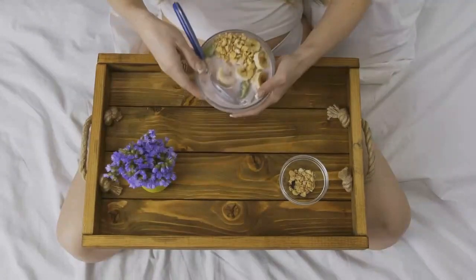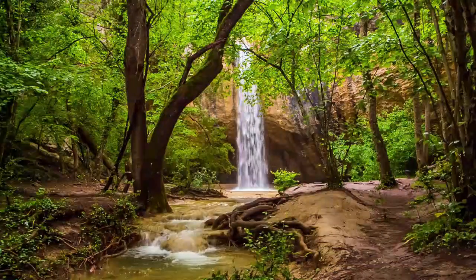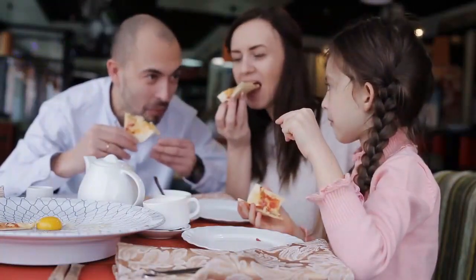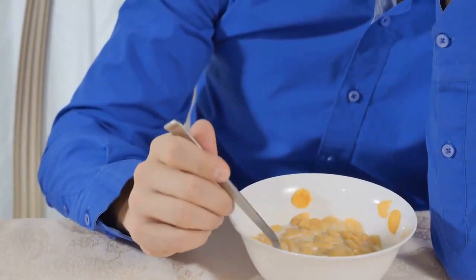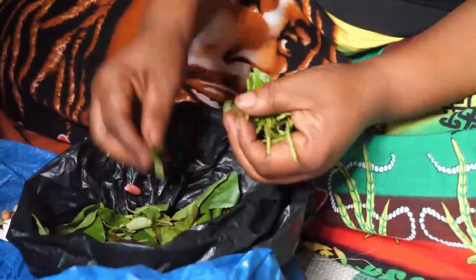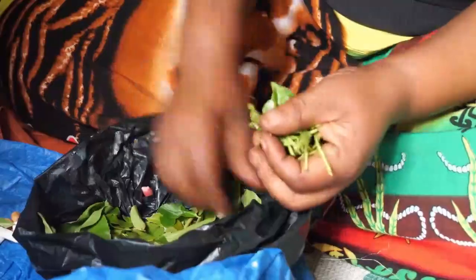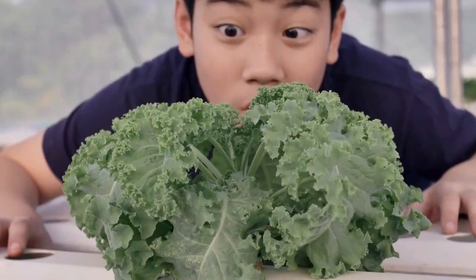Many diets focus on weight loss and improving overall health, but have you ever considered adopting a diet that promotes environmental health too? Learning how to eat sustainably can benefit your health, your budget, and the planet. For a diet to be considered sustainable, food should be produced in a way that protects the environment and has a low impact on biodiversity, ecosystems, and natural resources.